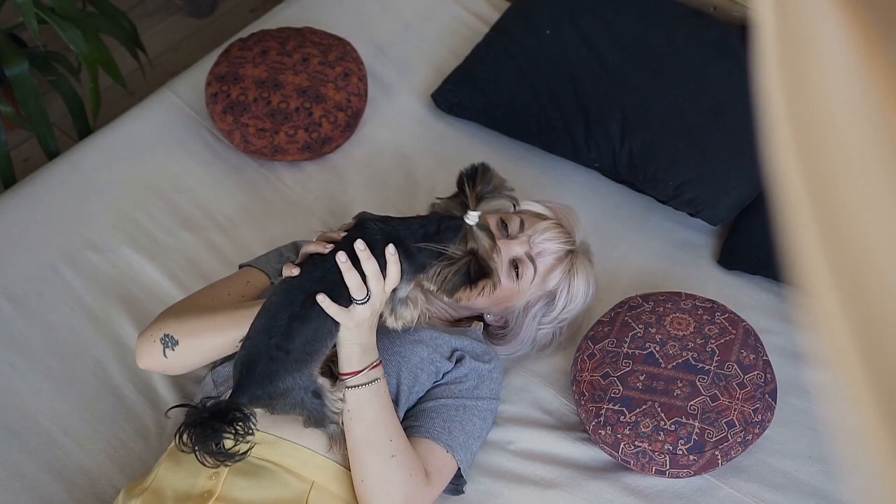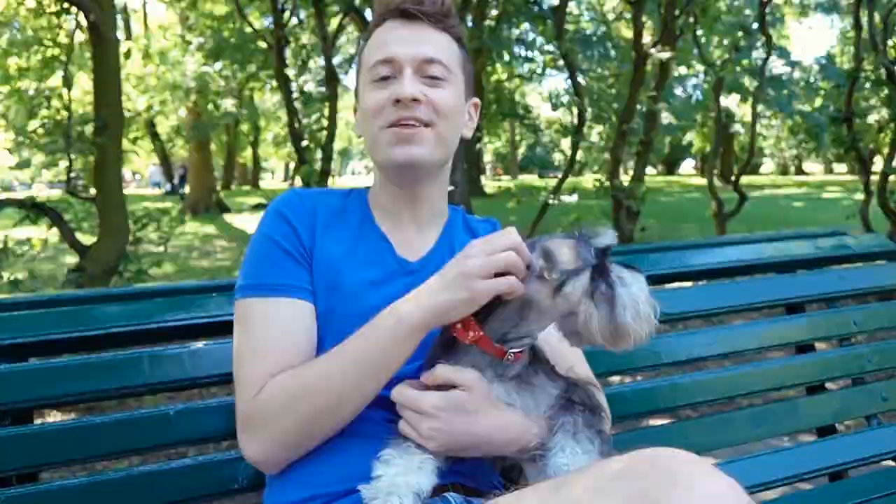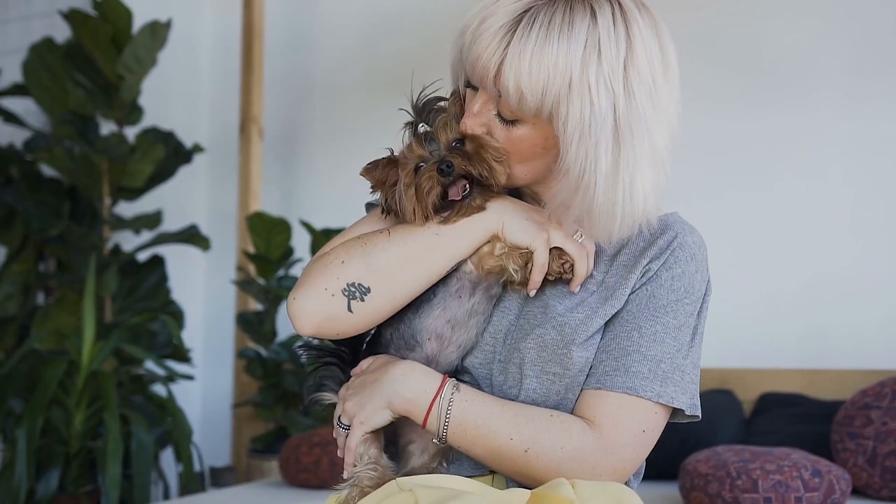That concludes our video of the 10 cutest hypoallergenic dog breeds. Which of these dog breeds did you like the most? Let us know in the comments. If you liked this video, subscribe and turn on notifications so you'll be the first to know when a new video comes up. Thanks for watching and we'll see you next time!